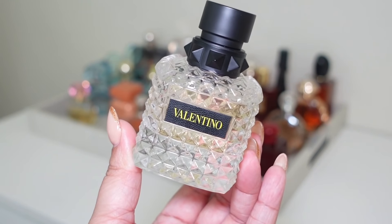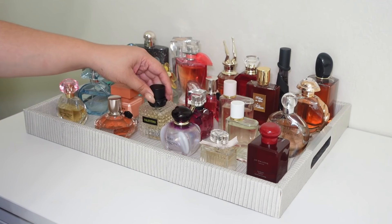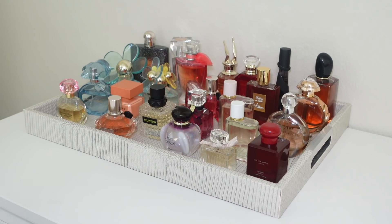Next I'm adding Valentino Born in Roma Yellow Dream — I think this fragrance is super sexy and I'm excited to wear it some more.